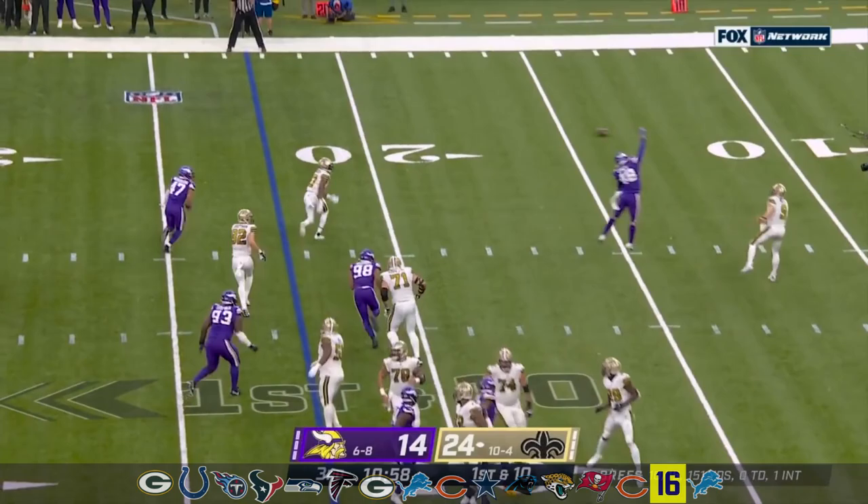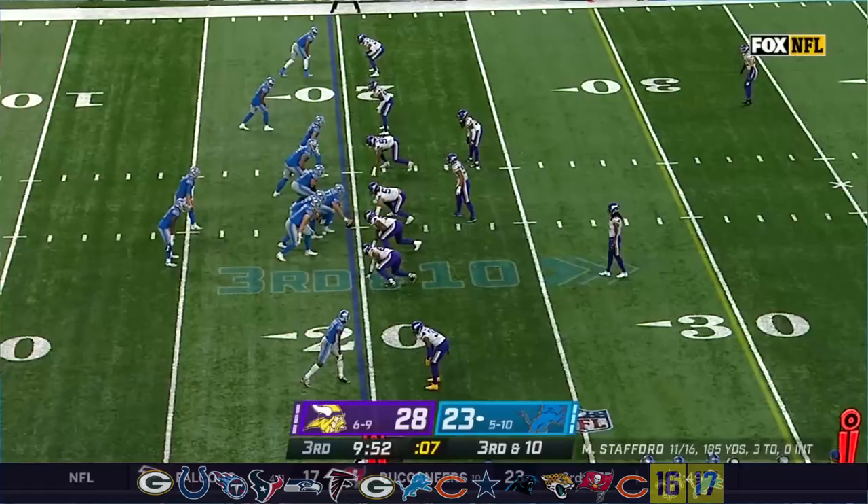Brees is picked — off the hands of Sanders and into the arms of Hardy Nickerson.